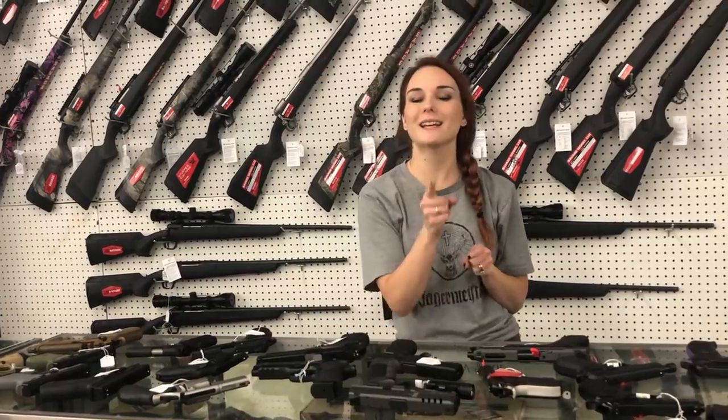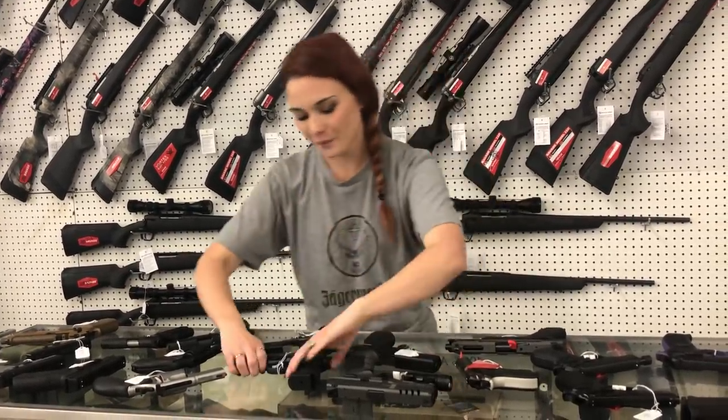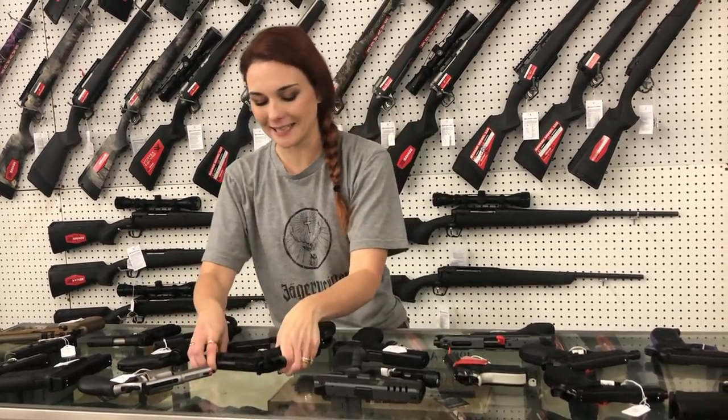Don't forget, y'all — we can ship. You can set those layaways up over the phone now. Don't miss out. Beretta 92X cut for your optic — she's going to be $6.10.